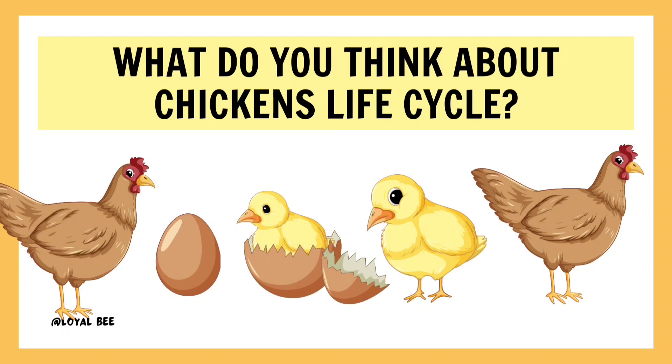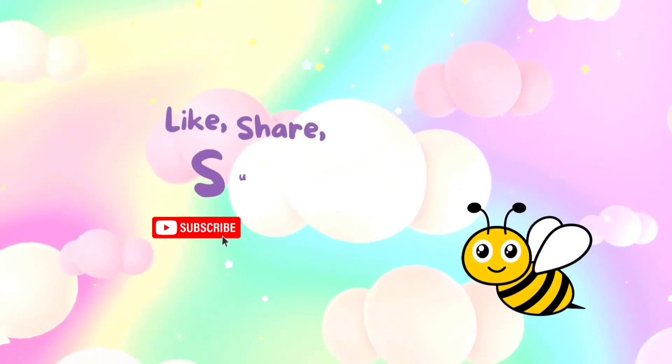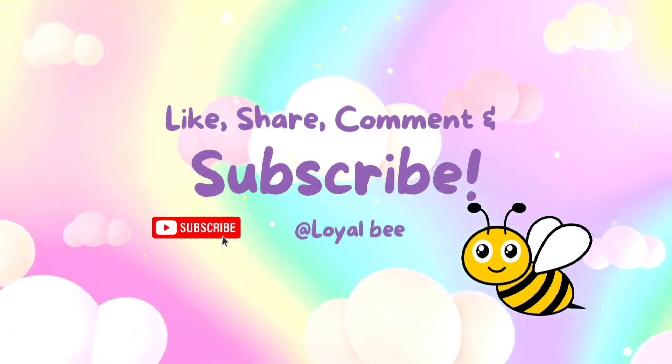What do you think about the chicken's life cycle? Like, share, comment, and subscribe to Loyalbee.